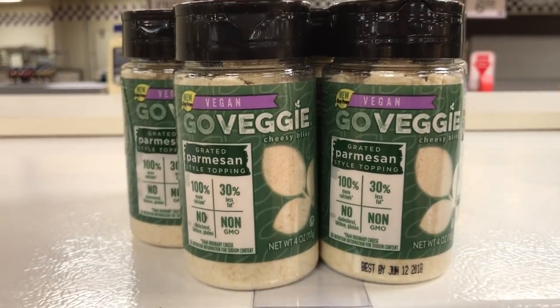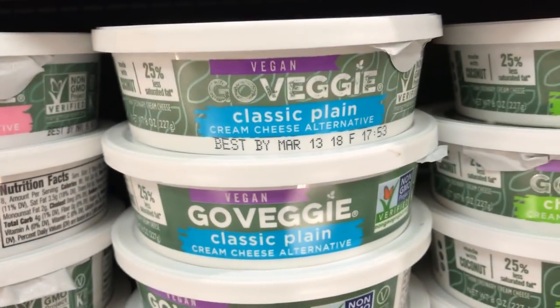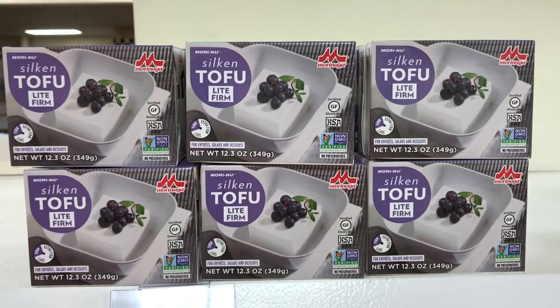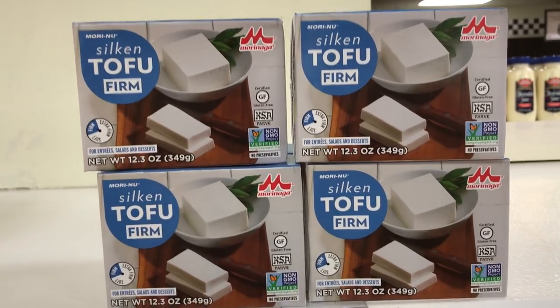A few different vegan cheeses here. The Go Veggie is here — I wouldn't go with it, it's not that good, although it is vegan. Several different kinds of tofu; I always go with the Extra Firm. Some Gimme Lean products and a few different vegan hot dogs. Their cheese singles are not that good, but the Parmesan is pretty good. They also have a few different flavors of vegan cream cheese — great on toast, bagels, and even some desserts. Silken tofu is great for baked goods and making desserts, but I wouldn't try to cook it up and eat it.